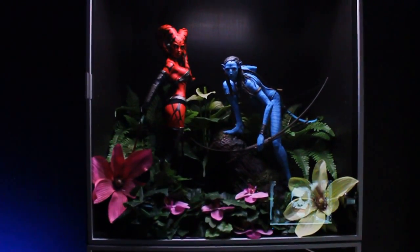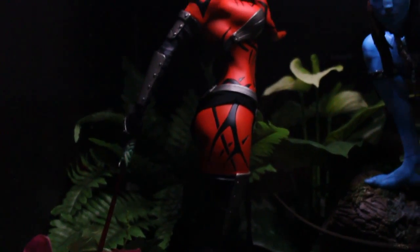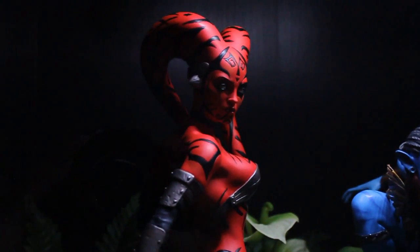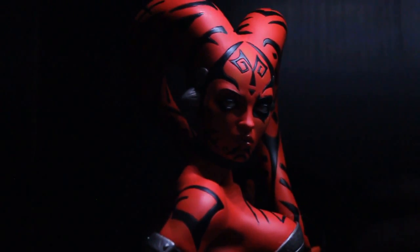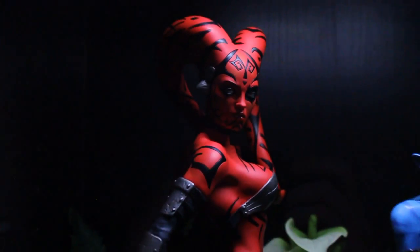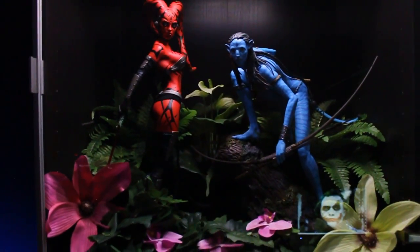Here we have the Neytiri statue from Avatar, also by Sideshow, and the Darth Talon premium format figure, which is really expensive nowadays. I got it three years ago for about 220 bucks, and now they're up to a thousand or maybe eleven or twelve hundred on eBay — it's crazy. It's a real sexy serious statue and I think it looks great next to my Neytiri statue.